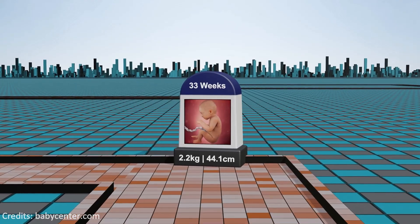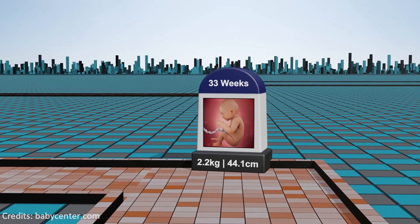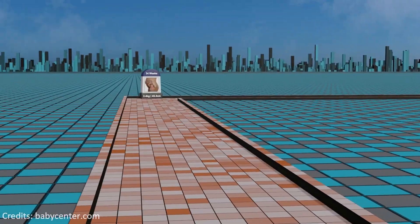Week 33: the fetus's skin becomes less translucent and the baby's movements may be more noticeable while the body prepares for the impending birth.